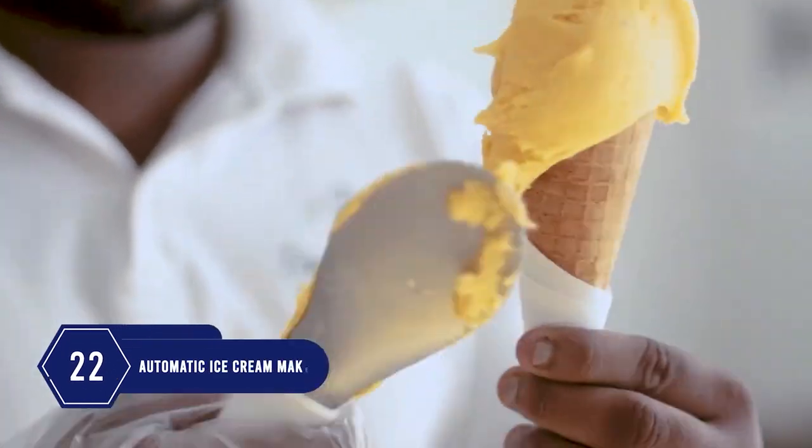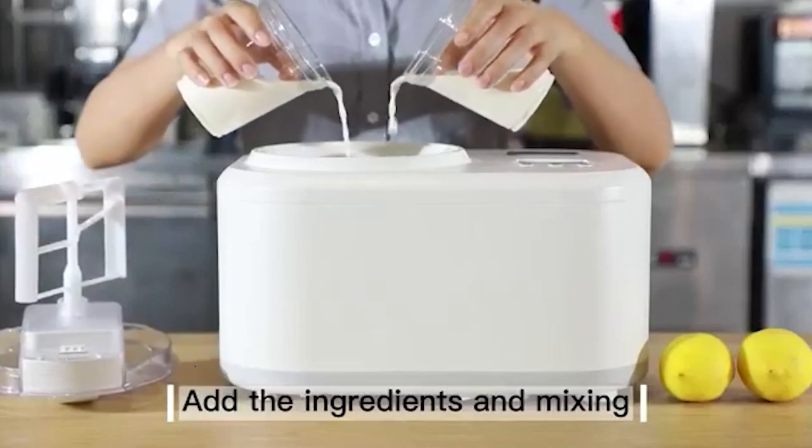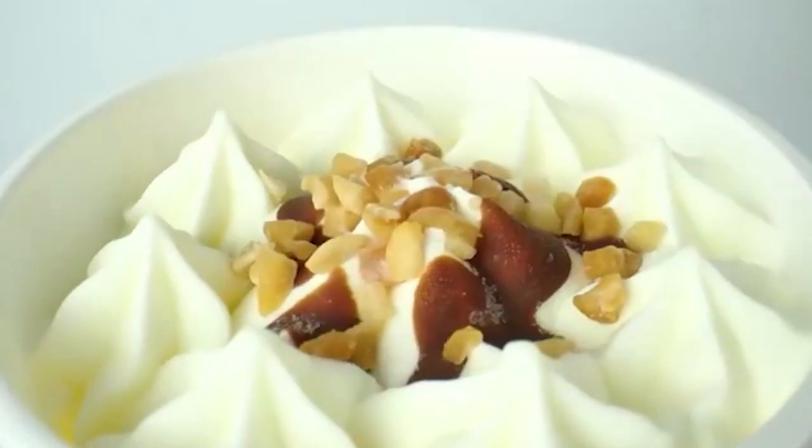Number 22: Who can resist ice cream? For quick and all-natural ice creams, you just have to fill this machine with ingredients. It takes about 30 minutes to make ice cream without the need to pre-cool it. The ice cream pail is easy to pull out and wash thoroughly.